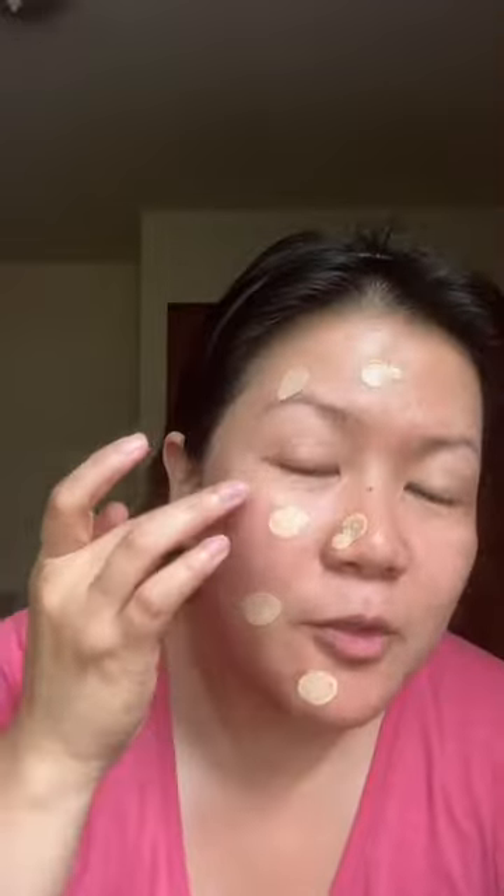As recommended, I'm shaking it first before applying a few drops on my face like this, and I'm going to spread it using my hand. I wear it in shade 5, which I feel is a good match for me, so if you are my tone this might work for you too.